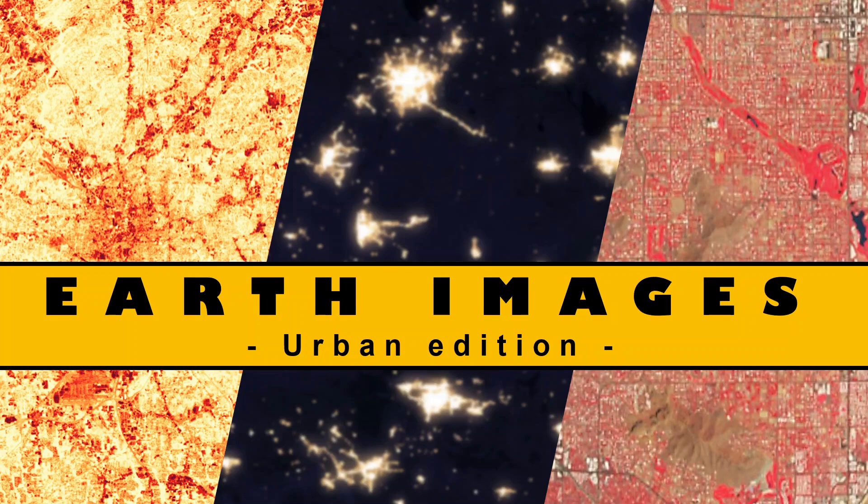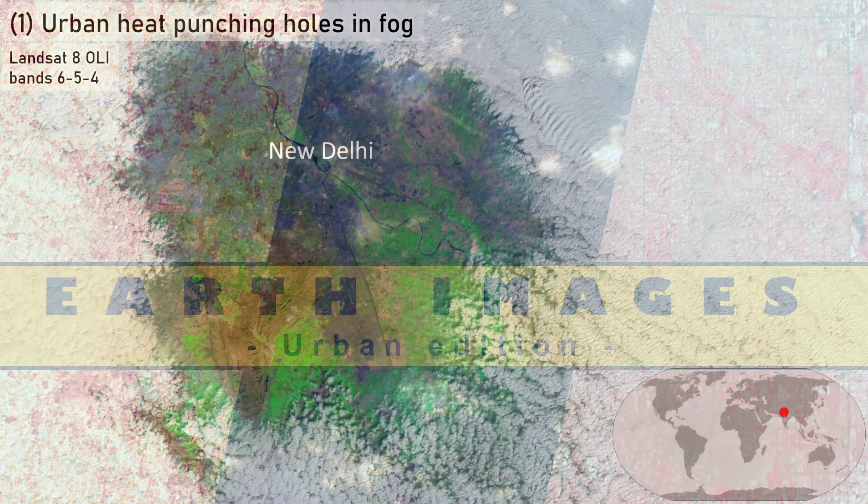Satellite imagery of our Earth, urban edition. 10 image scenes, starting with number 1.